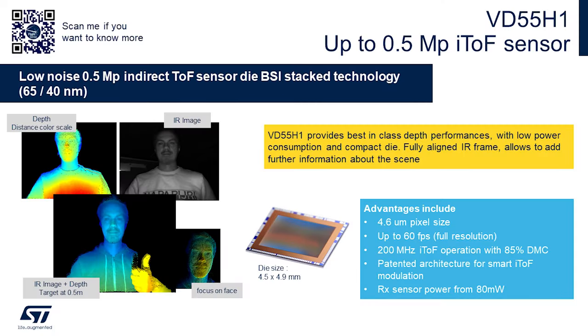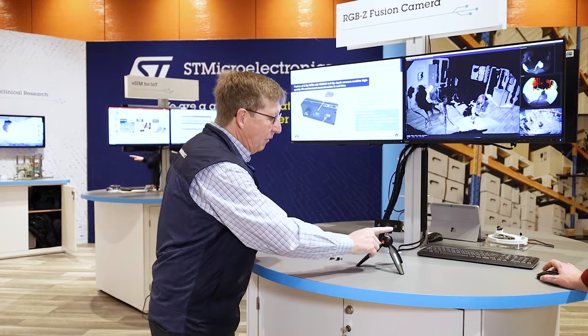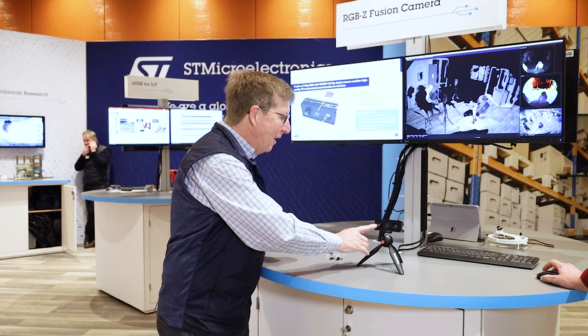Now, some numbers to remember: it's the VD55H1 from ST Microelectronics — that's the chip in the center right there that does all the work. There is a Vixel that creates the light and the waves of light, and on the other side is the camera, and we merge it all together.